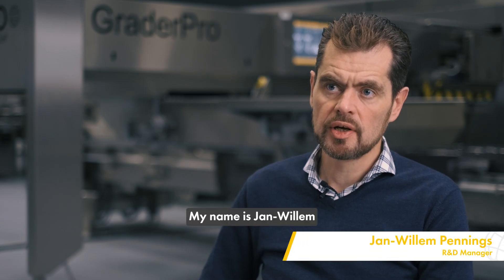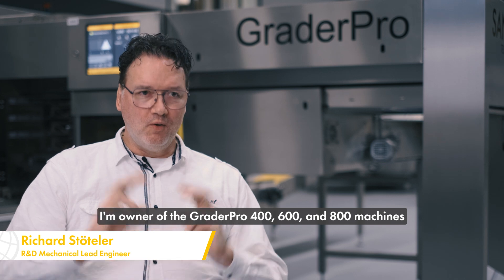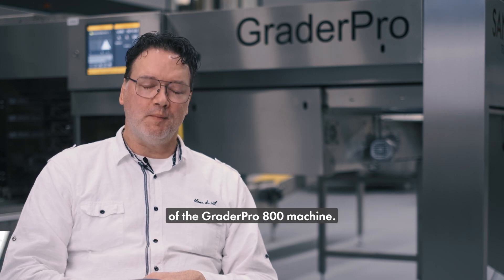My name is Jan-Willem Pennings. I'm the R&D manager for Sunovo Technology Netherlands. My name is Richard Stuitler. I'm owner of the Grader Pro 400, 600, and 800 machines, and I'm also responsible for the mechanical development of the Grader Pro 800 machine.